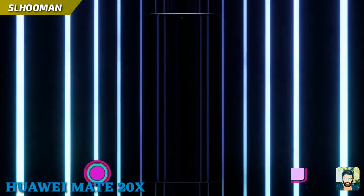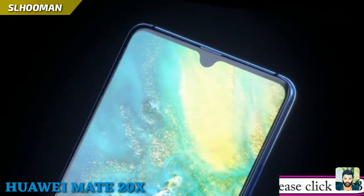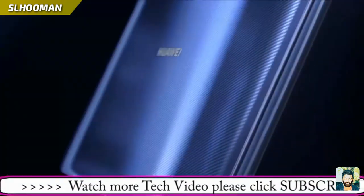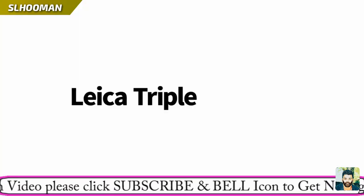This is a 7.2 OLED screen. This is a high speed display ratio.